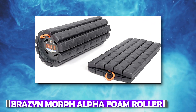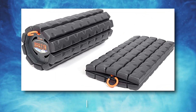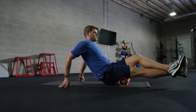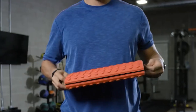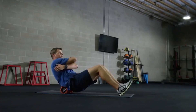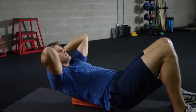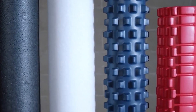Number 16: Brazen Morph Alpha Foam Roller. The Brazen Morph Alpha Foam Roller solves the problem of awkward foam roller storage. You'll adore its clever and practical design, which is particularly perfect for travel. Simply pull the ropes to form the roller's cylinder shape, and you can transport it wherever. No matter where you are, you can control your discomfort and hasten your recovery.